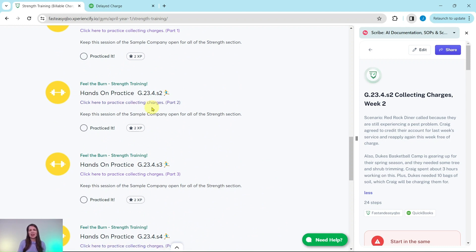If you click on the link here, the exercise will pull up. I have it on the right side of my screen. Let's read through the scenario. Red Rock Diner called because they are still experiencing a pest problem. Craig agreed to credit their account for last week's service and reapply again this week free of charge. Also, Duke's Basketball Camp is gearing up for their spring season and they needed some tree and shrub trimming.